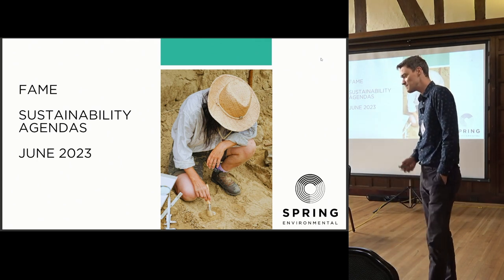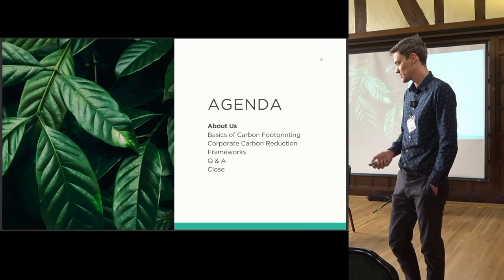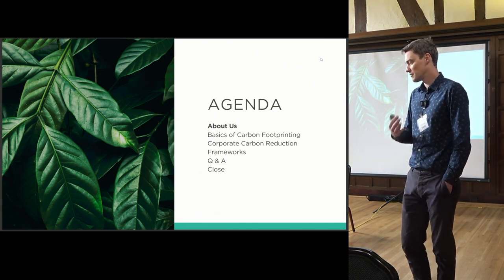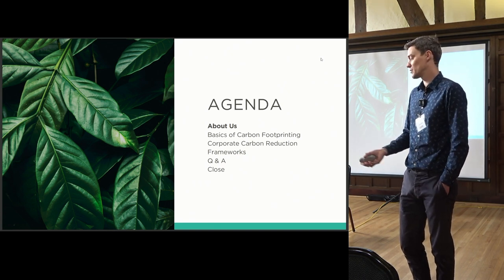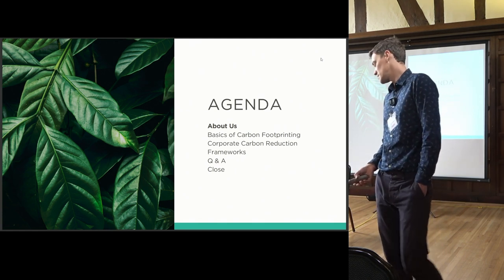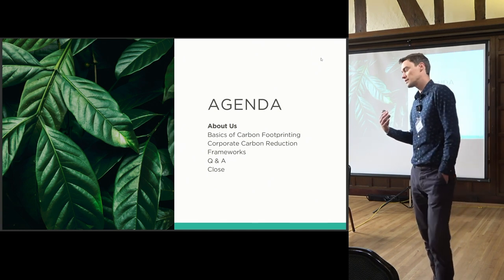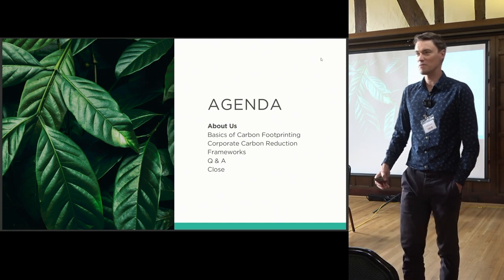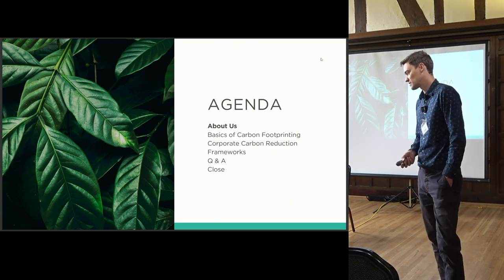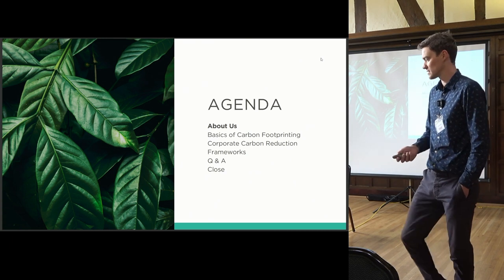I work for Spring Environmental. I'll give you a couple of minutes on us and how we got here, then we'll go into basics of carbon footprinting and some corporate carbon reduction frameworks, building on what you heard from Dan earlier. I've put in a Q&A slot, but I'd much prefer a two-way dialogue, so please feel free to put your hand up and ask questions along the way.